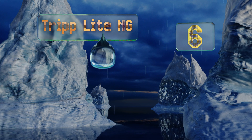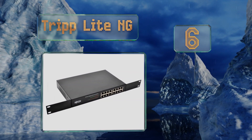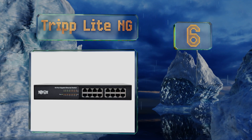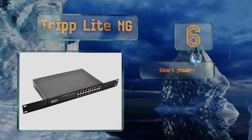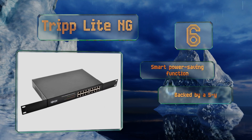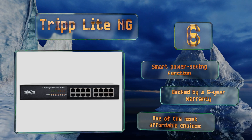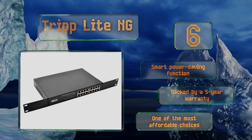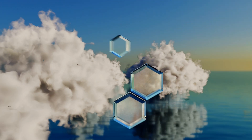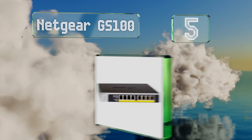Moving up our list to number six, the TRENDnet comes with 16 or 24 RJ45 jacks to suit applications of various sizes. It offers a total switching capacity of 32 to 52 gigabits and automatically negotiates individual speeds up to 1000 megabits per second. It comes with a smart power-saving function backed by a five-year warranty, and it's one of the most affordable choices.